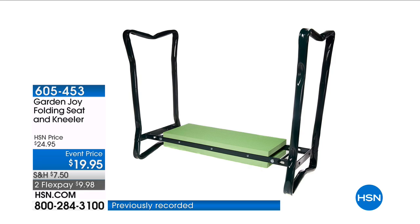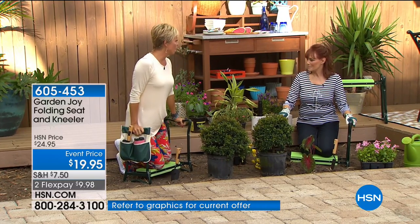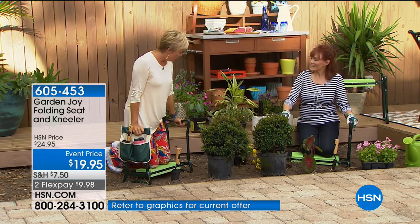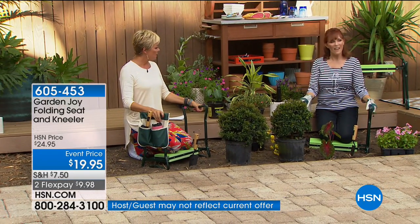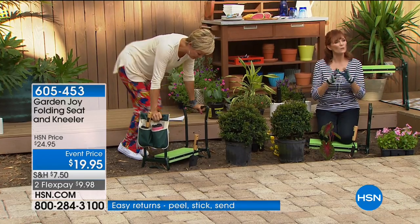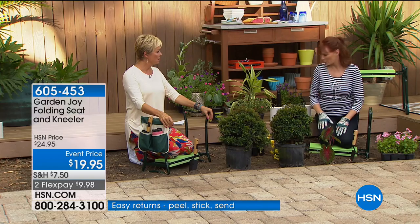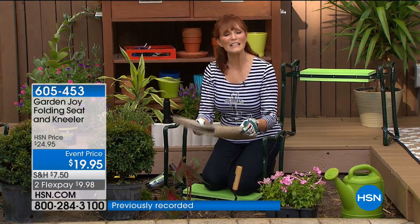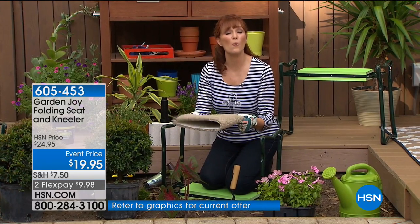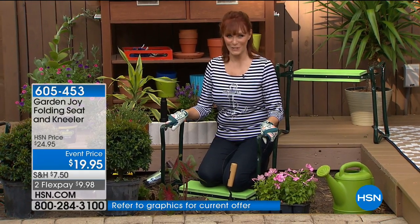When I go into my gardens to do any weeding, I love it — it's my therapy. But getting up has gotten harder and harder. If you love to garden but you're ready to give up because you can't be on your knees — you take a piece of carpet and put it down, but you're still in the dirt and low on the ground. That is not the solution. Today, Garden Joy is the solution.